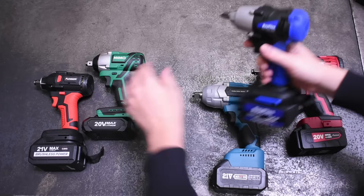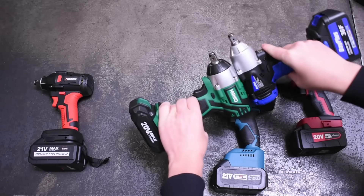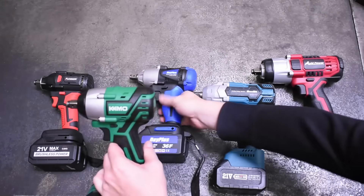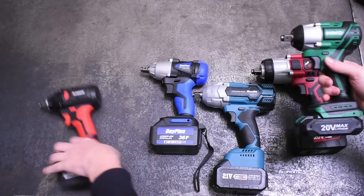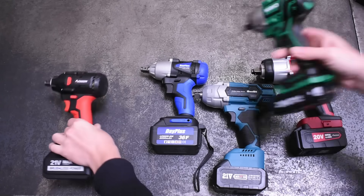Welcome back to the Torque Test Channel. Last time we dove into the wonderful world of Amazon's sort of no-name brand cordless impacts. We chose five top examples based on various things like your purchasing habits, Amazon sales rankings, reviews, and finally torque.